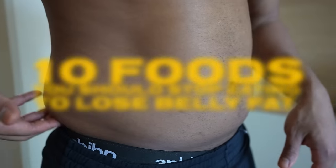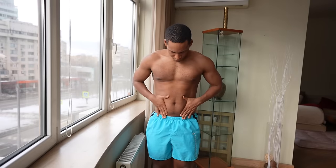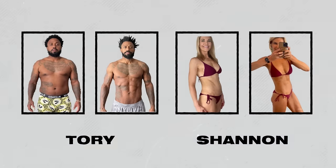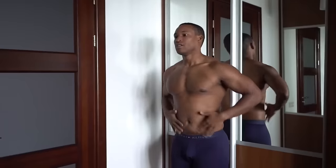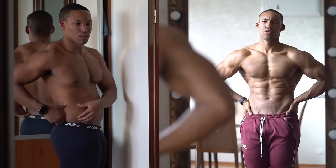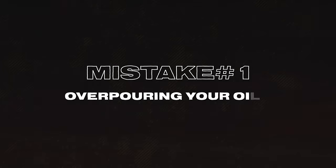10 foods you should stop eating if you want to lose your belly fat. These are common mistakes I've seen my clients make time and time again, stopping them at 30%, 20%, or 15% body fat and never allowing them to reach their goal. When I identified these 10 common mistakes, they were able to break past their plateau and easily lose one to two pounds each and every week. Watch till the very end because you're either making all 10 or one or two of these mistakes.